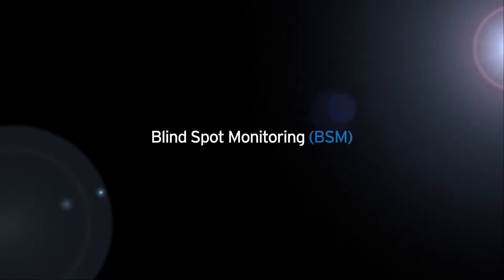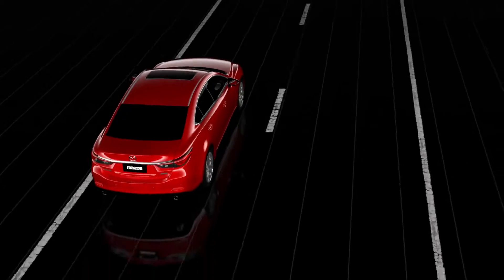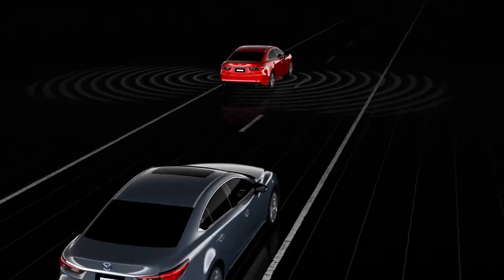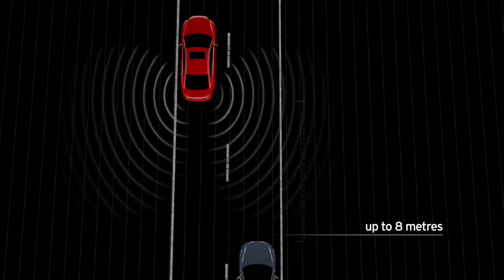Mazda's blind spot monitoring helps you to avoid unseen vehicles while driving. Blind spot monitoring uses radar sensors at the rear of the car to detect when other vehicles are in your blind spots, up to 8 metres behind.